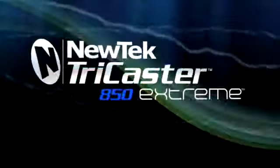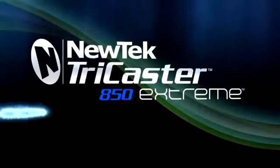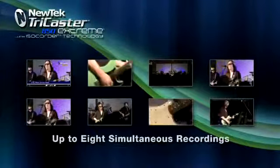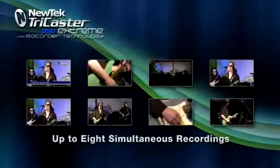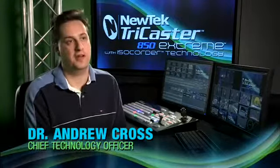Joining a full line of TriCaster models, TriCaster Xtreme adds to these powerful capabilities with NewTek's exclusive ISOCorder technology. ISOCorder gives you the ability to simultaneously record up to eight independent full-resolution video sources, all within the TriCaster system. TriCaster 850 Xtreme introduces ISOCorder technology, which is a true breakthrough for live production.